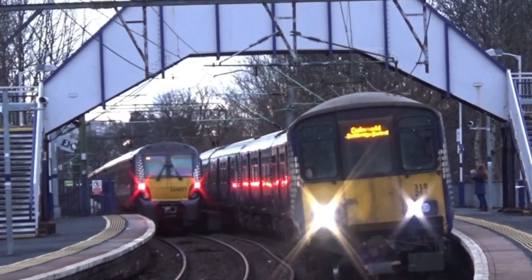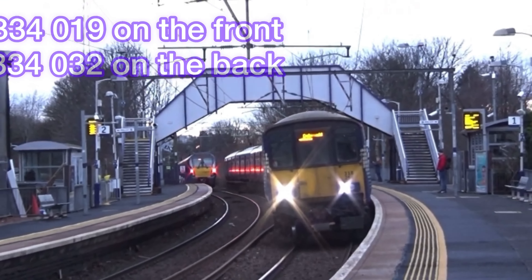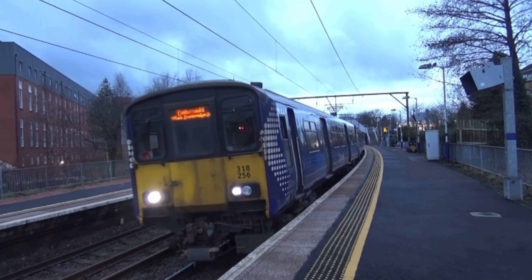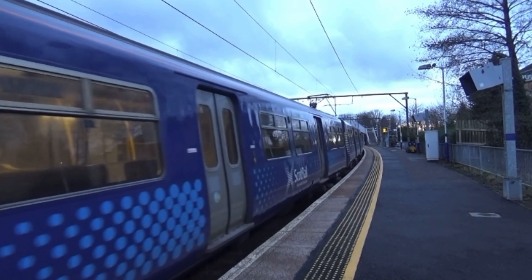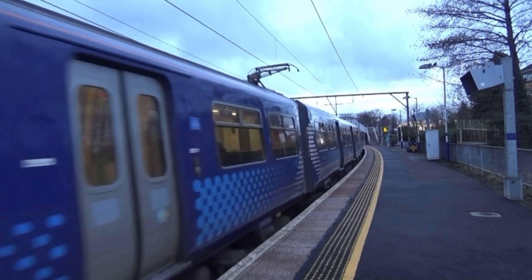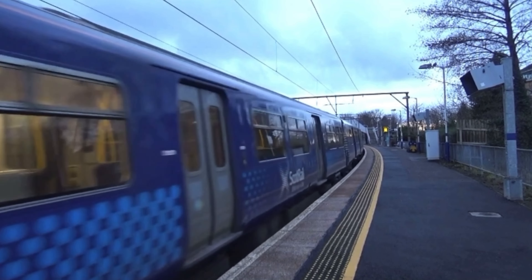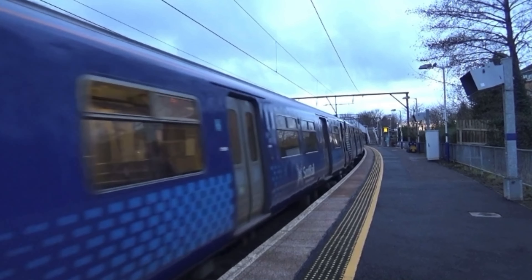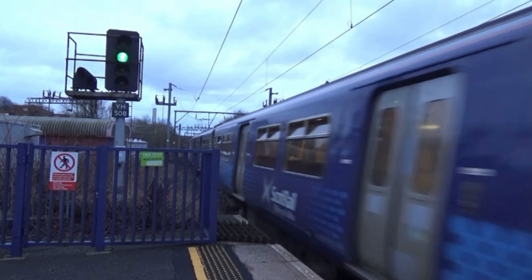Here's another 334 going from Edinburgh to Helensborough, though I'm not sure what route it's going to take. So we've also got 318 256 here — I forgot to get the numbers on the previous 334, which was a bit silly.